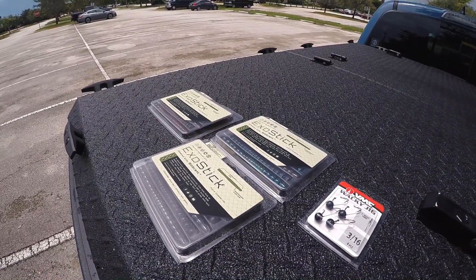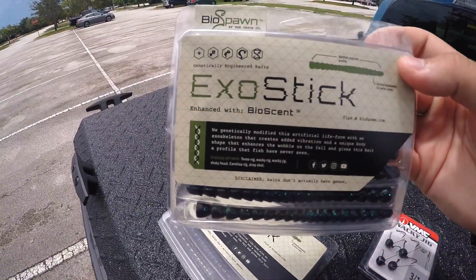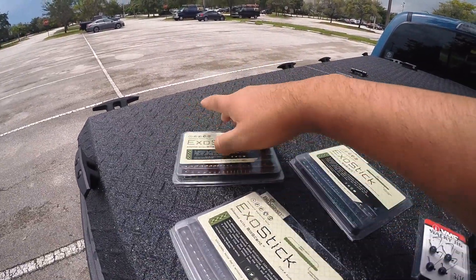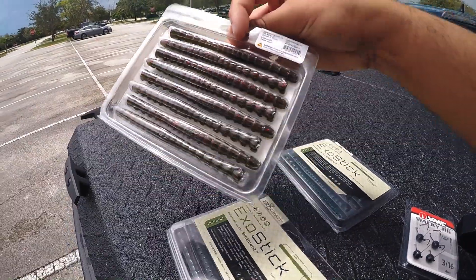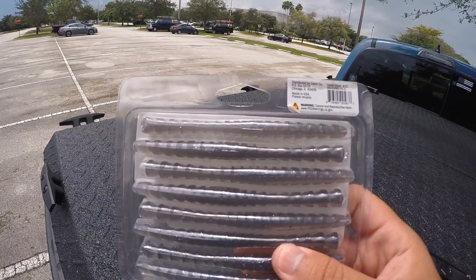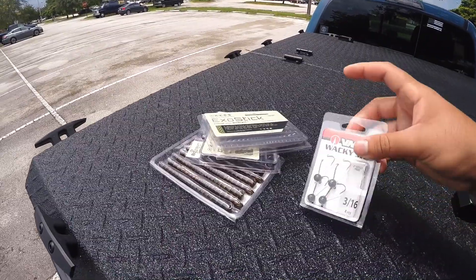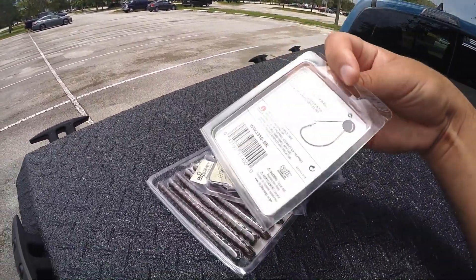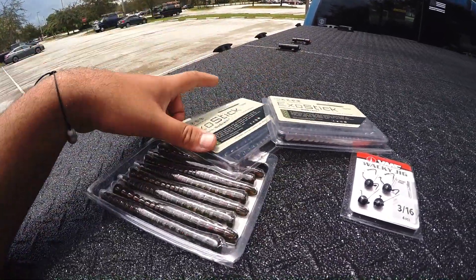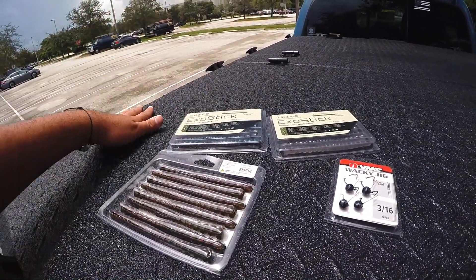So today we're going to dedicate the day to the wacky rig. What we got here are some BioSpawn Exo Sticks — these are one of my favorite stick baits to use. I got them in a few different colors: watermelon red, bama bug, and fighter feeder shad. I also have some VMC wacky jigs, so these should come in handy today. I got all this stuff on ShopCarls.com where they have BioSpawn Exo Sticks and wacky jigs and a bunch of other stuff — I'll leave the links in the description.